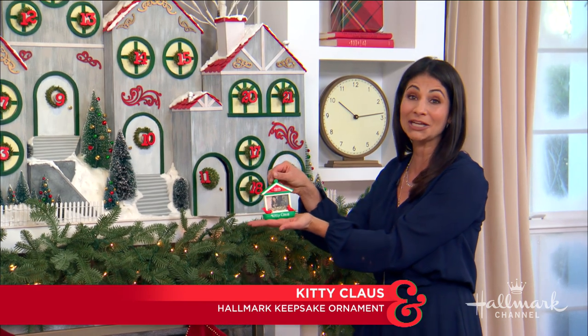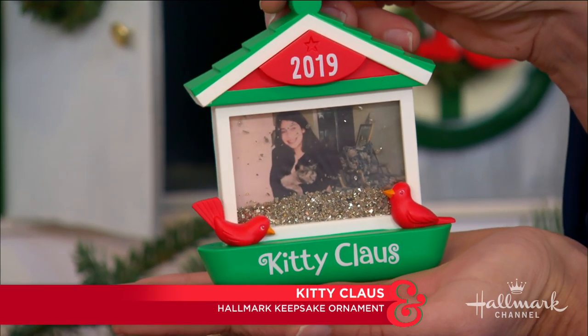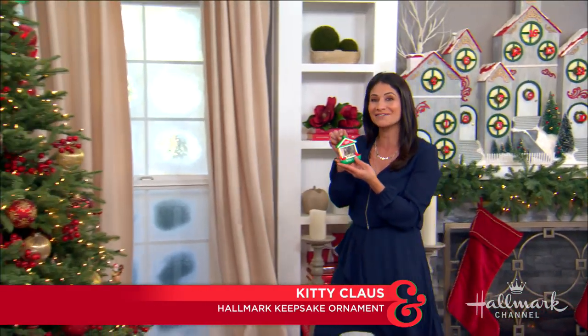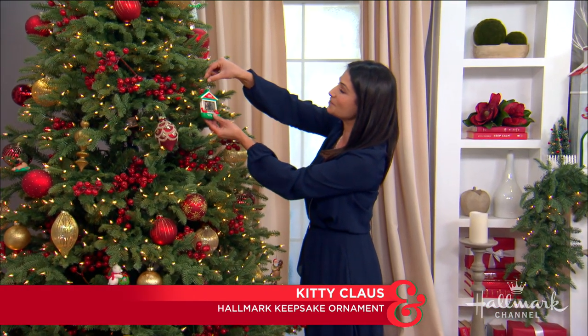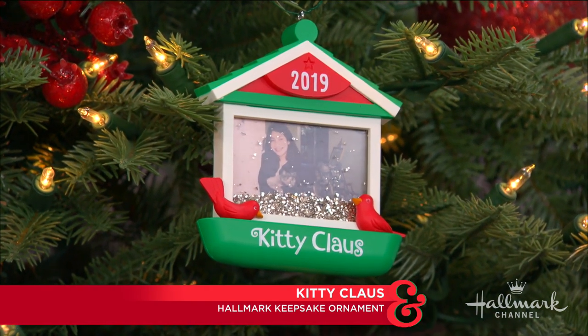This is Kitty Claws, and I love it because I grew up with cats. In fact, that's me — that was me when I was in middle school with my little cat, Dolly. It's just such a wonderful memory to have and to be able to look at during the holiday times, especially hanging on the tree. Oh, it's gorgeous, I love that.